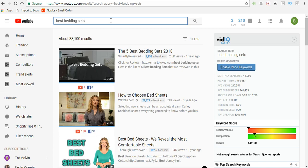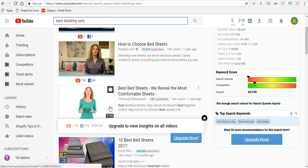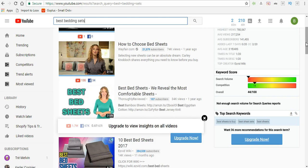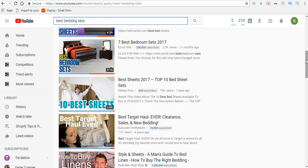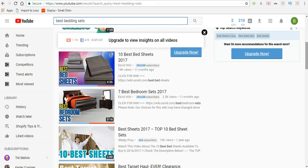Instead of just doing a slideshow video, you can also do a voiceover where you have somebody from Fiverr explain the specifications of the bedding set — how many threads are in it, what it comes with, how soft it is. You don't even have to be in these videos to post on YouTube. You've got to get creative and start doing things that the masses are not doing so that you can create huge wealth with Shopify.